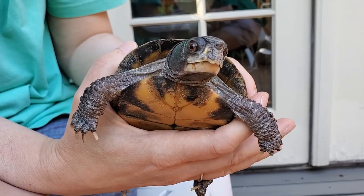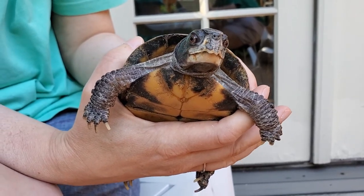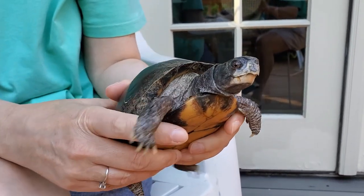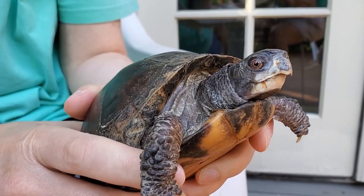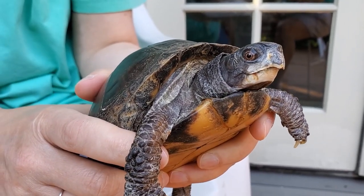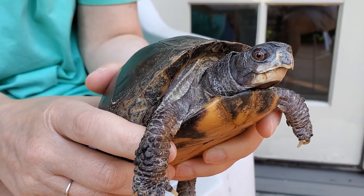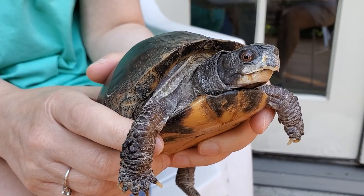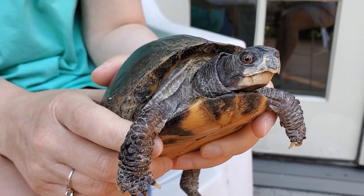Something else — Tee is a girl. One way that we can tell she's a girl is from her eyes. Can you see what color her eyes are? She's a little nervous because the camera's right by her head, but her eyes are brown. If she were a boy, her eyes would be red. And that's one way you can tell a boy turtle from a girl turtle.